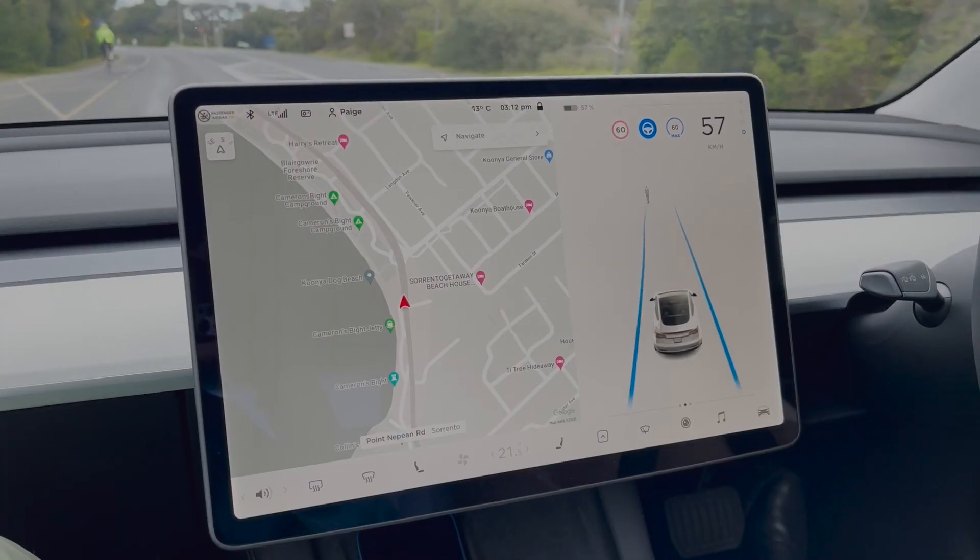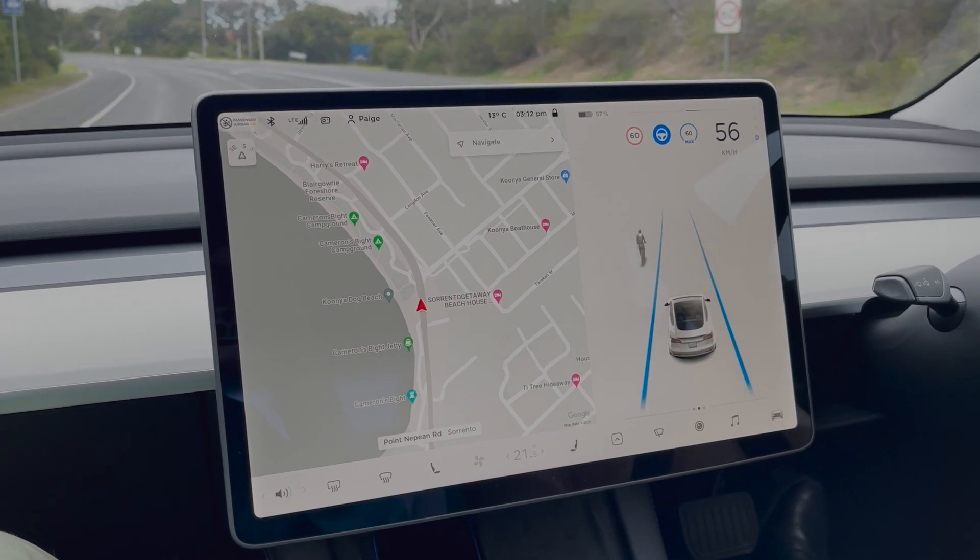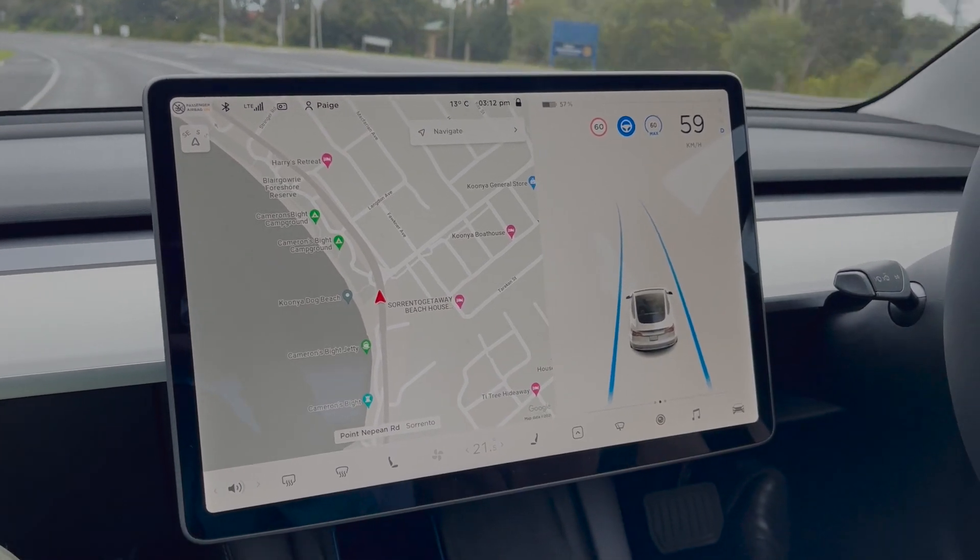Even for things like pedestrians or cyclists, the car will sometimes freak out. So now it's better to just disengage autopilot, which we've been doing more often. If we see something we think is a hazard, we'll just turn it off.